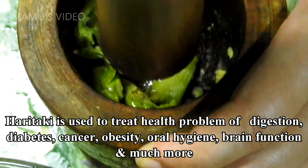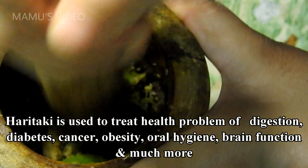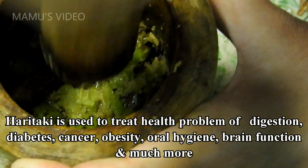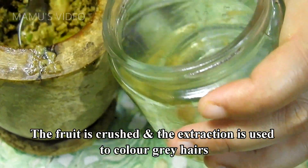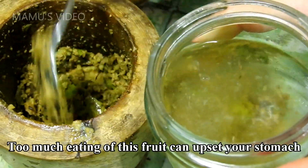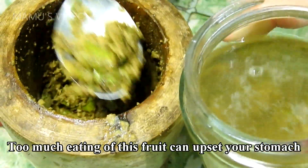Haritake is used to treat health problems of digestion, diabetes, cancer, obesity, oral hygiene, brain function, and much more. The fruit is crushed and the extraction is used to color gray hairs. Too much eating of this fruit can upset your stomach.